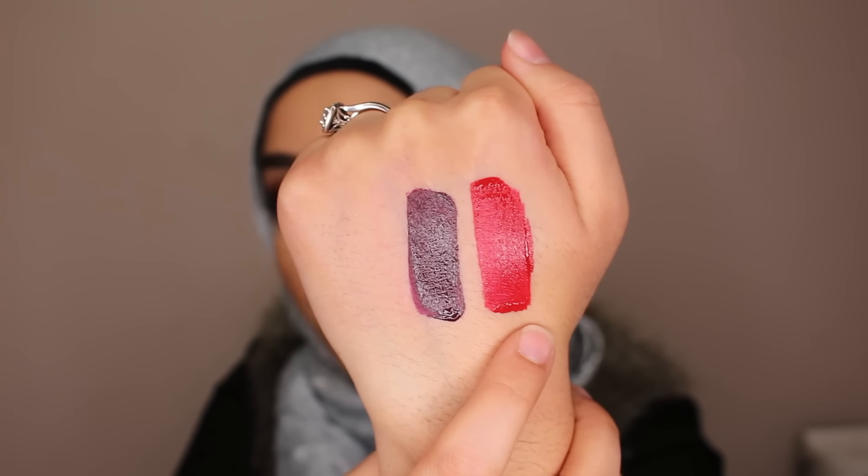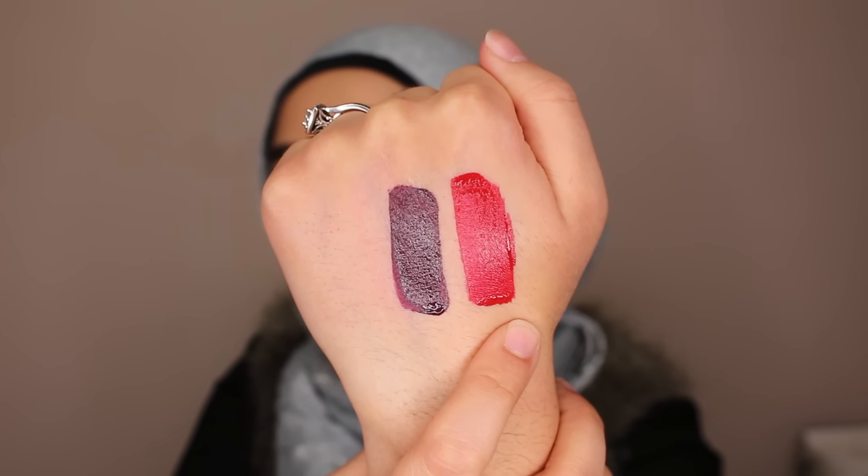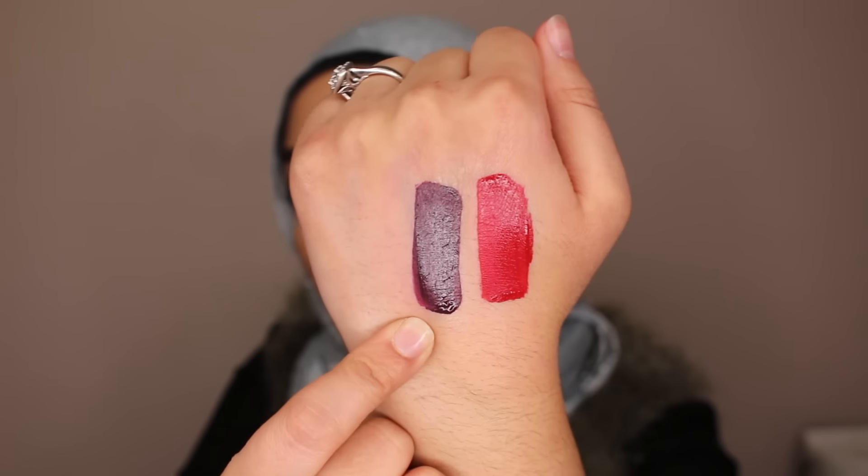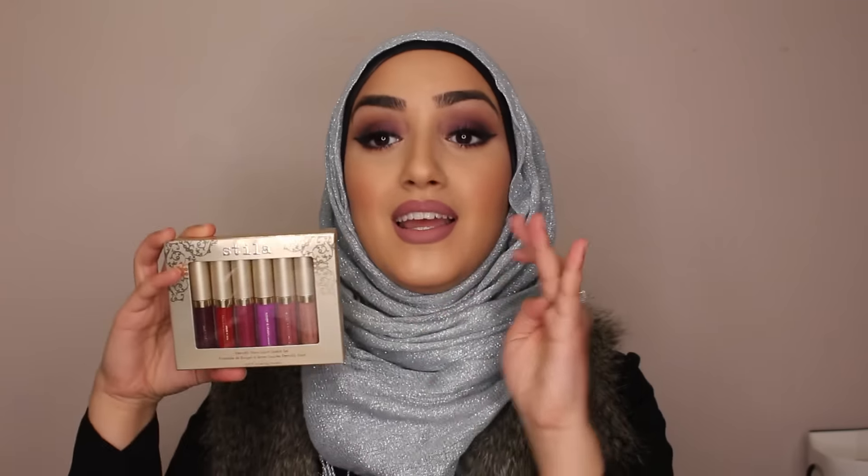The next two from this holiday set — you have your perfect red. Stila completely slayed this holiday palette. This one here is Fiery — it is your true, true red, and they do sell it individually. And this one here is Chianti, a very vampy, dark, dark purple — almost black. And that was the Stila Holiday Liquid Lipstick Set. Amazing.